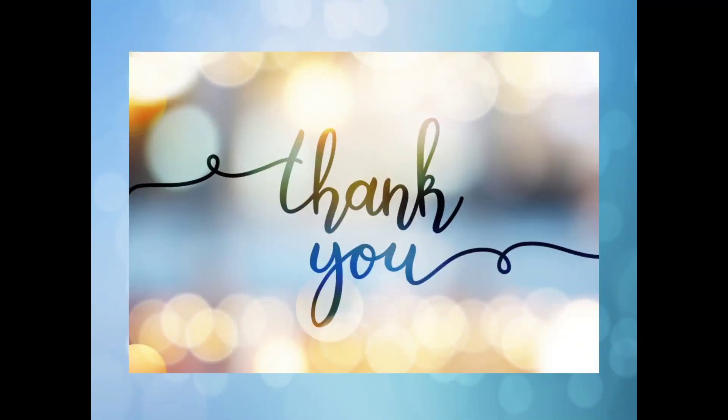Thank you for watching. Don't forget to like, share, and comment. We will meet in the next video.